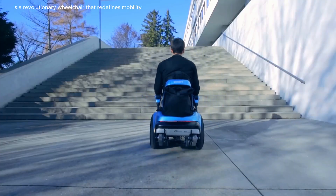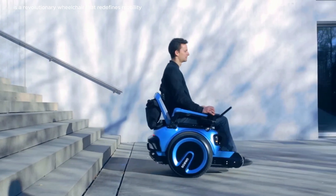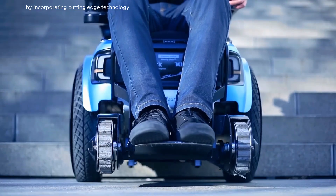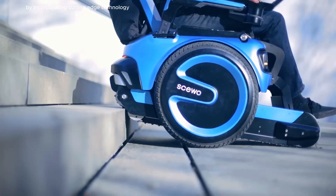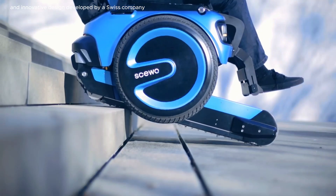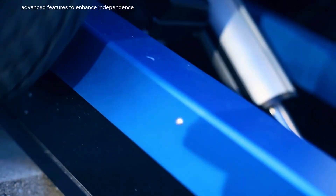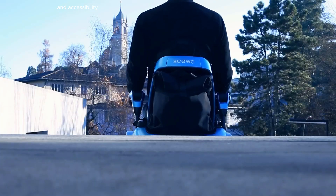The XS-WO is a revolutionary wheelchair that redefines mobility for individuals with disabilities by incorporating cutting-edge technology and innovative design. Developed by a Swiss company, this wheelchair seamlessly integrates advanced features to enhance independence and accessibility.